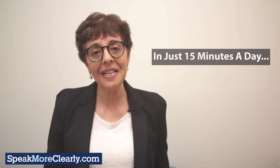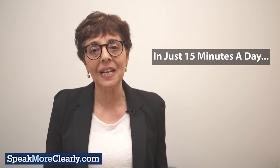If you answered yes to any of these questions, you are in the right place and this is the right time to change your life. In just 15 minutes a day, we can help you master an Australian accent.